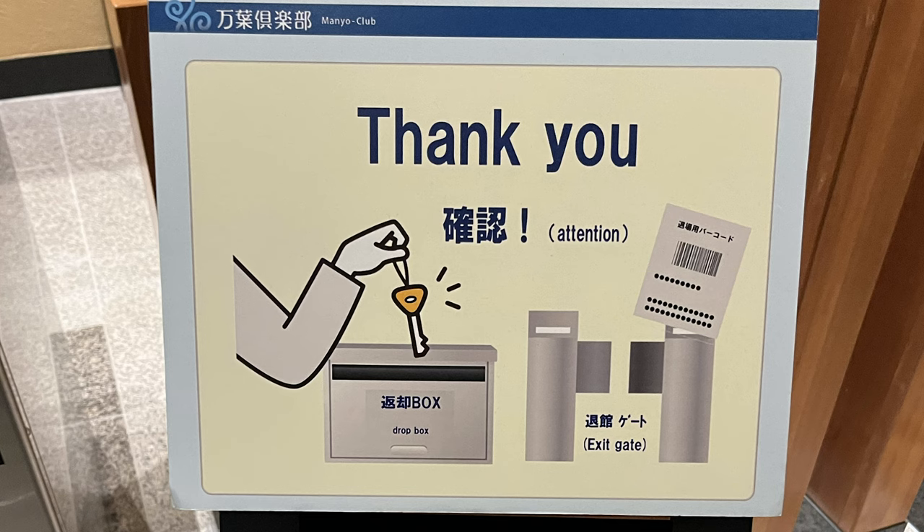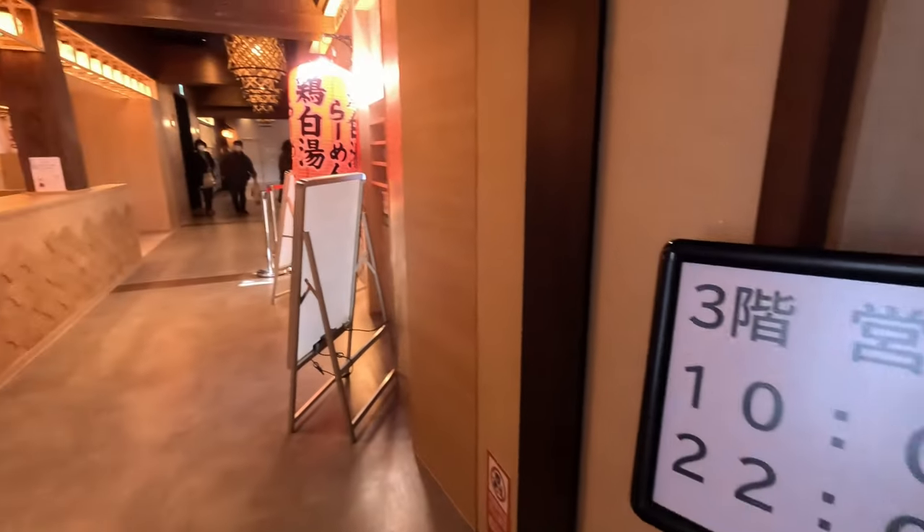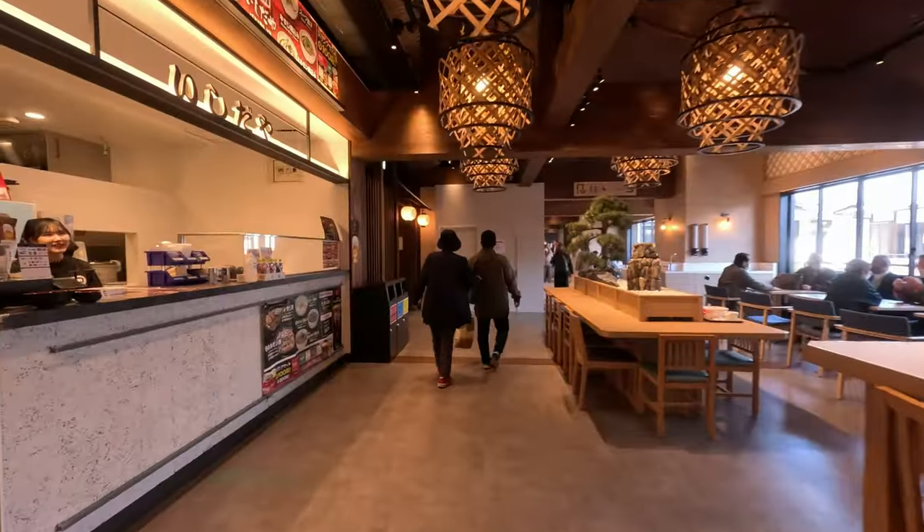If you have some time to spare, you can go down to Toyosu Senkyaku Banrai and have some snacks or dinner to complete your day.